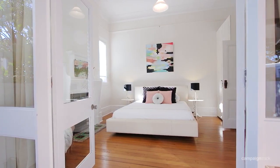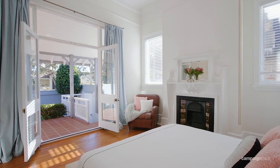Beautiful high ceilings, timber floors — the place is awash with light. I can't wait for you to see this home.